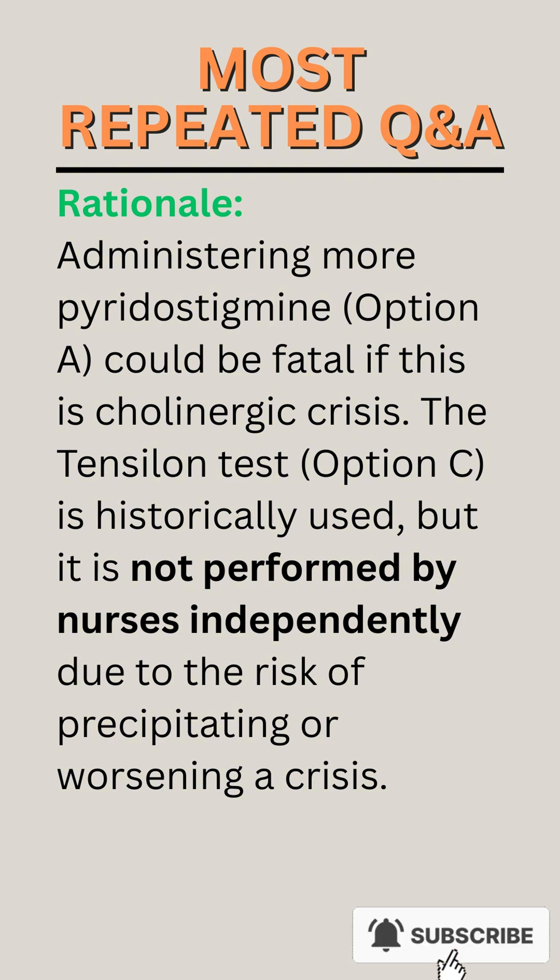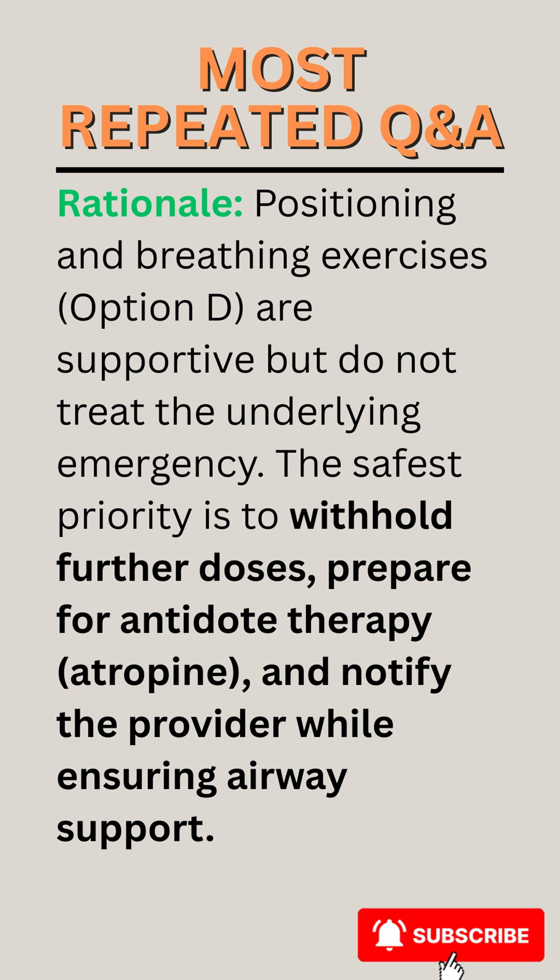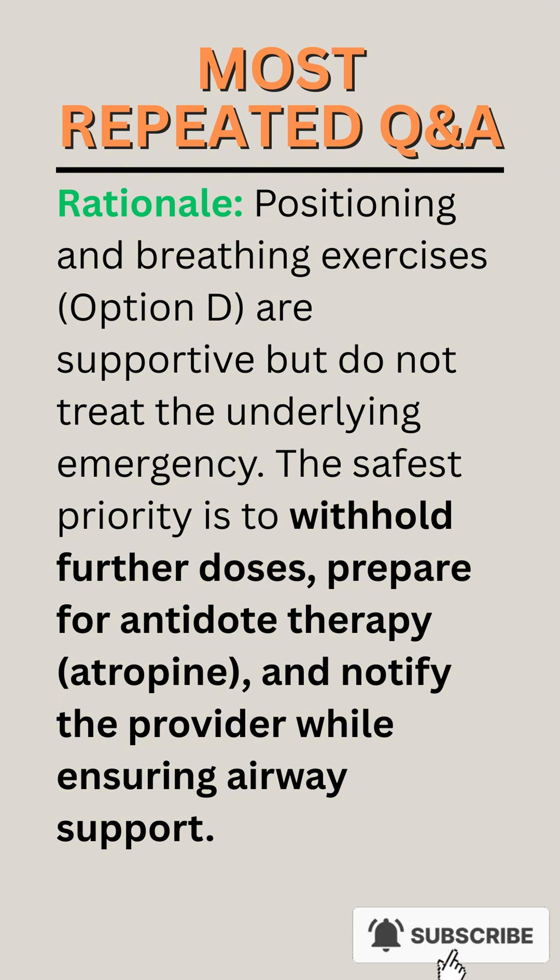The Tensilon test, option C, is historically used, but it is not performed by nurses independently due to the risk of precipitating or worsening a crisis. Positioning and breathing exercises, option D, are supportive but do not treat the underlying emergency. The safest priority is to withhold further doses, prepare for antidote therapy with atropine, and notify the provider while ensuring airway support.